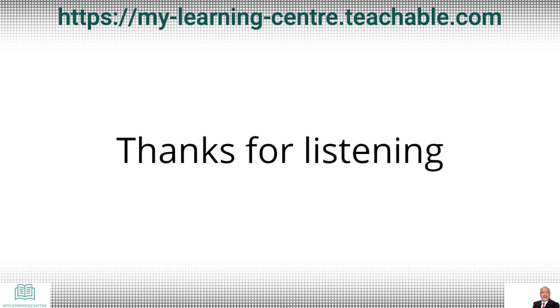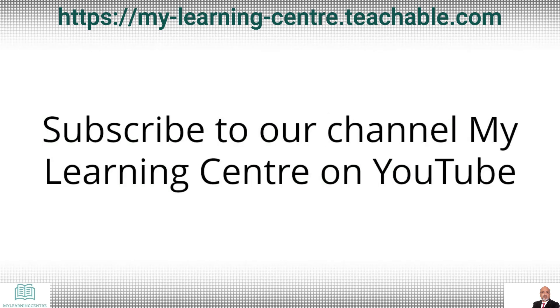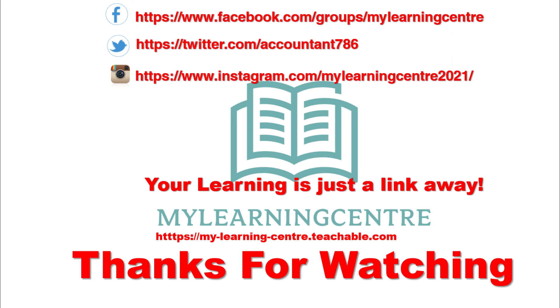Thanks for listening folks. Join our Facebook group My Learning Center. Subscribe to our channel My Learning Center on YouTube. And yes, visit our website for quality e-books, audio books, HD video courses, and many more.